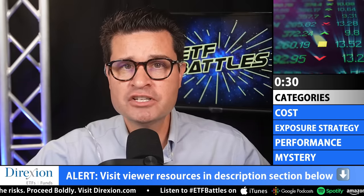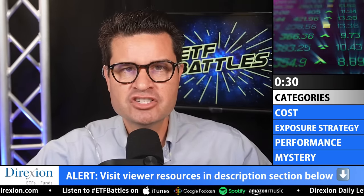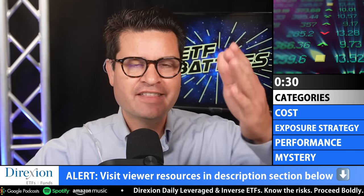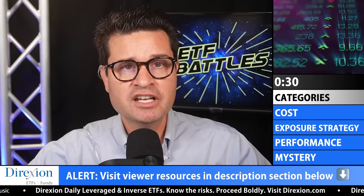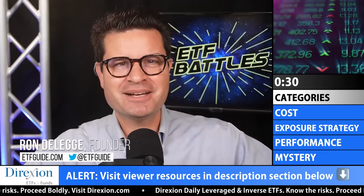Well done. Thanks everyone — good to see everybody again. Be sure to visit the description section below for research links to our judges, and while you're there check out the link to our program sponsor, Direction Investments. You'll also see a section for viewer resources. Which ETF battle would you like to see in our next episode? Post your ticker symbols in our YouTube comment section below or hit us up on Twitter at ETFguide. If we choose your battle, you win your choice of an ETF battle shirt or a coffee mug. I'm Ron DeLegge — we'll see you next time.